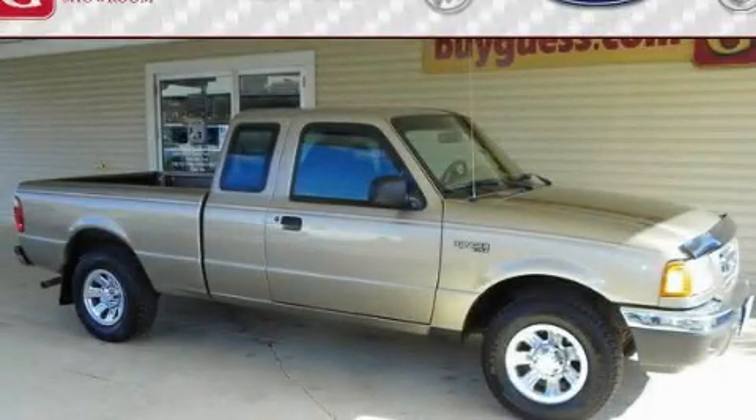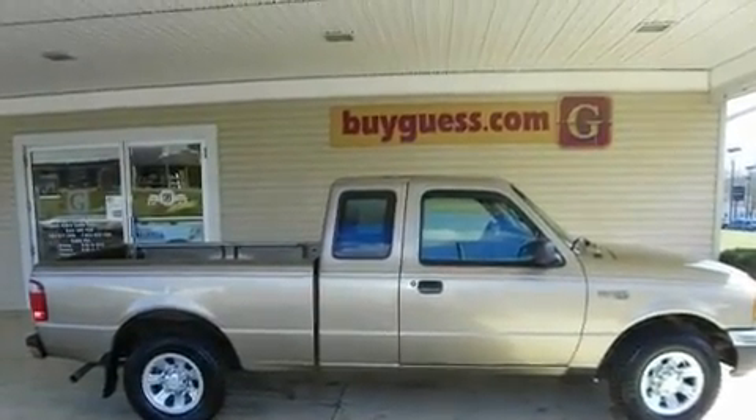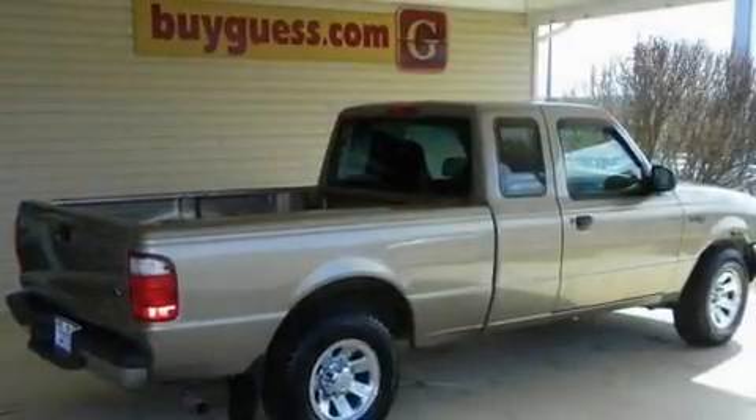This is a 2003 Ford Ranger. It has what you need for work as well as what you want for play. It features a six-cylinder engine and an automatic transmission.